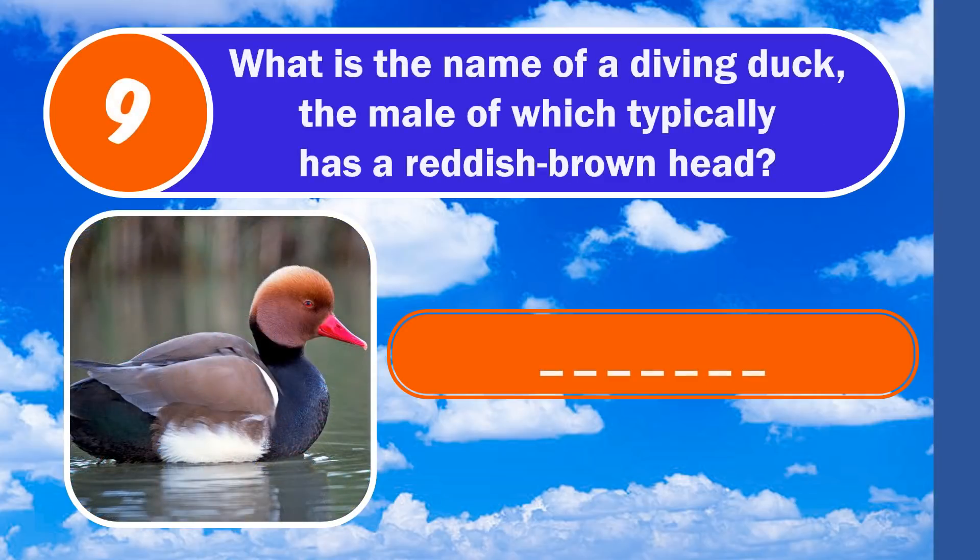Question 9. What is the name of a diving duck, the male of which typically has a reddish-brown head? The answer is pochard.